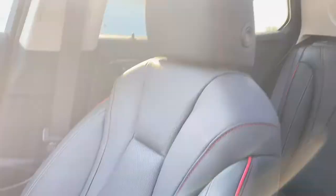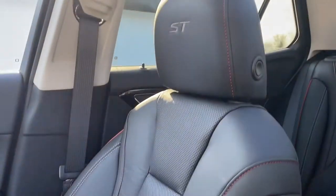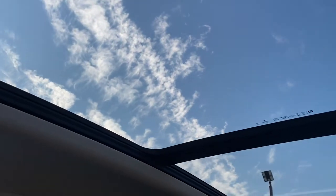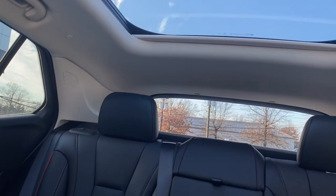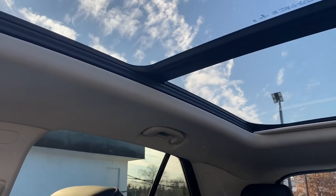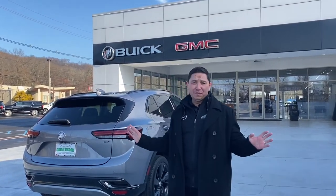Going to the passenger side, we have the nice passenger seat — again beautiful design with the red stitching and the red piping. And of course up on the roof we can see the beautiful panoramic sunroof this vehicle comes with, making it feel so spacious and comfortable inside. This is the 2022 Buick Envision Sport Touring — beautiful vehicle, beautiful design. Please don't forget to like and subscribe, I really appreciate it. Thank you so much and I'll see you in the next video!